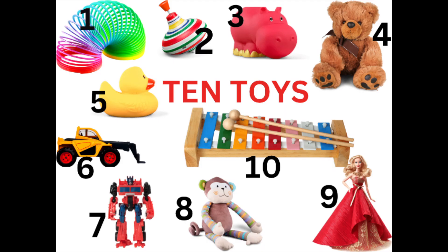How many toys do you see? I see ten. Let's count them: one, slinky; two for a top; three for a hippo; four for bear; five for duck; six for construction truck; seven for robot; eight for monkey; nine for Barbie; and ten for xylophone. There are ten toys.